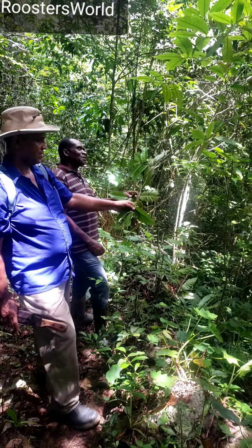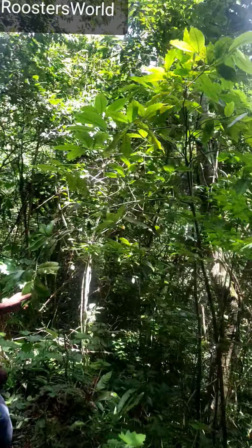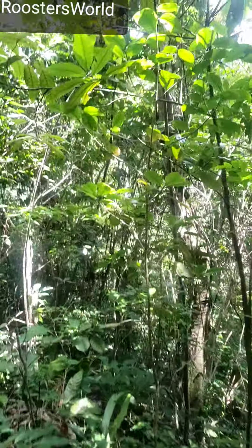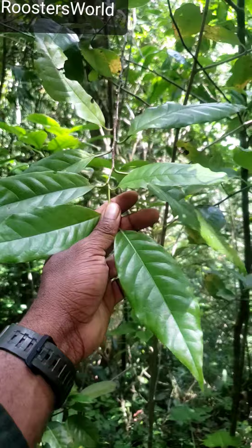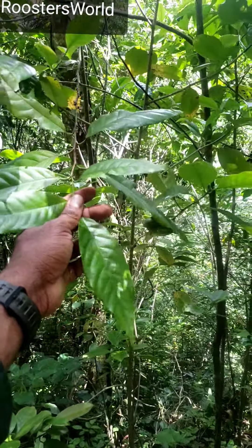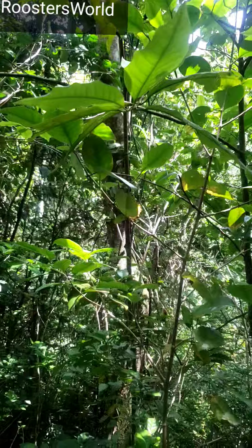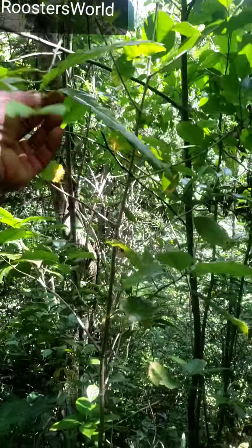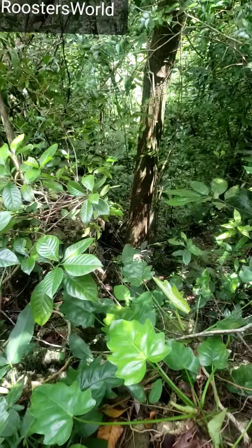Look at the Annona jamaicensis — duppy sour sap, up here. Let me look at the leaf. This is the leaf from the endemic Jamaica Annona jamaicensis, commonly called duppy sour sap.